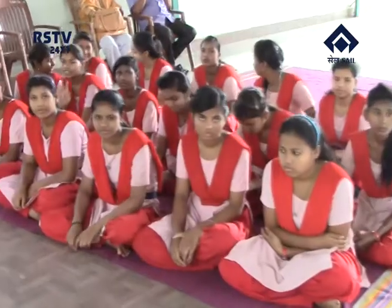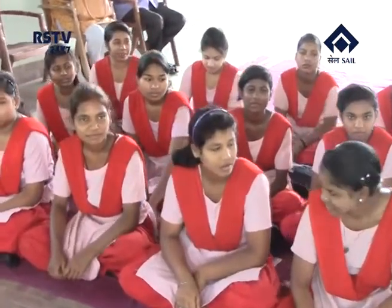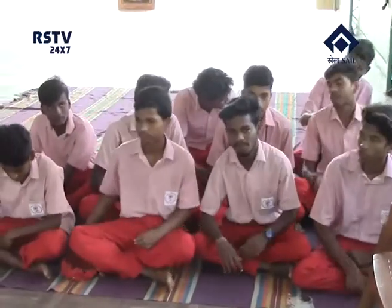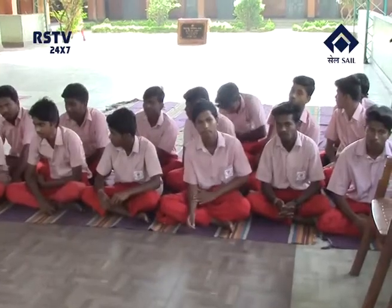Students of Deepika Ispat Shikshasadhan, the free school run by Rourkela Steel Plant for the poor and underprivileged children of the steel city, have performed remarkably well in the Class 10 board examination conducted by the Board of Secondary Education, Odisha. Anu Suya Sahu topped the school by securing grade A2, followed by Sujata Sahu with grade B1 and Anu Kumbhar with grade B2. A total of nine students passed the matriculation examination with first division in grades A2, B1 and B2. Eleven students secured second division with grade C, 14 got third division of which 13 secured grade D and one secured grade E.